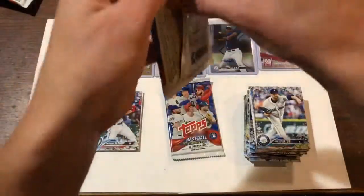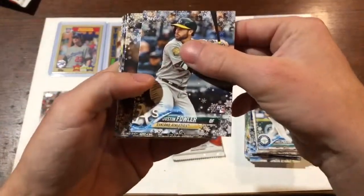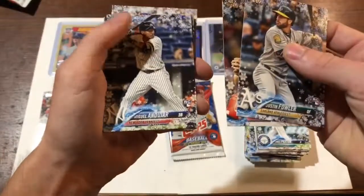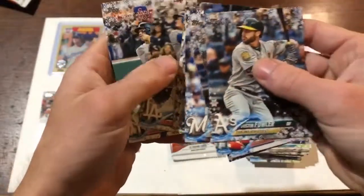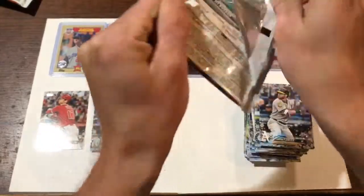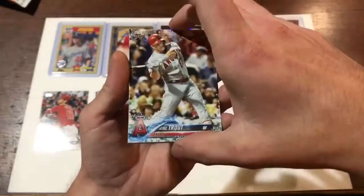Down to our final two packs. We'll take a look, see if that's our hit down there. Dustin Fowler rookie card. Chris Sale. Juhar rookie card. Jay Bruce, Gleyber Torres, Manny Machado, Aaron Judge — not bad. Yu Darvish. The good thing about these packs is a lot of the big name stars. Yes — the Mike Trout base card! I'll take that, that looks very nice.